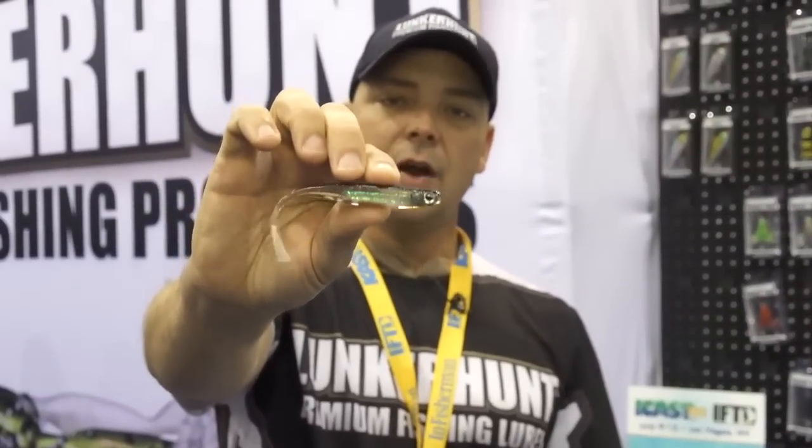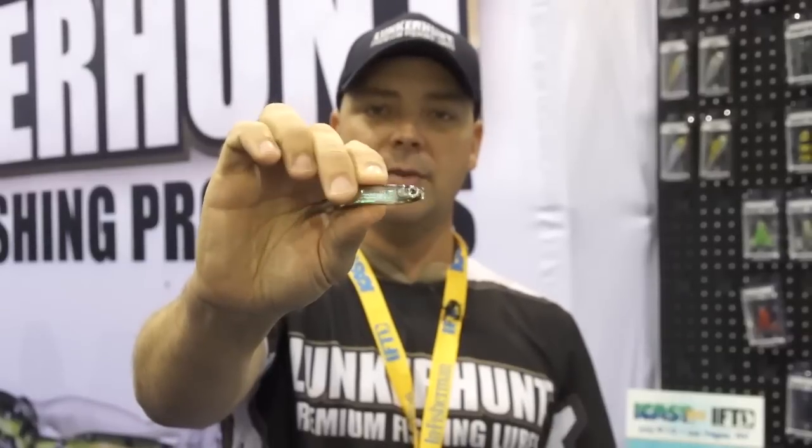I'd like to share with you our award-winning — in 2012 we won Best of Show Soft Lure with the Lunkerhunt Bento Split Tail Minnow Holographic Core Anatomically Correct Features.